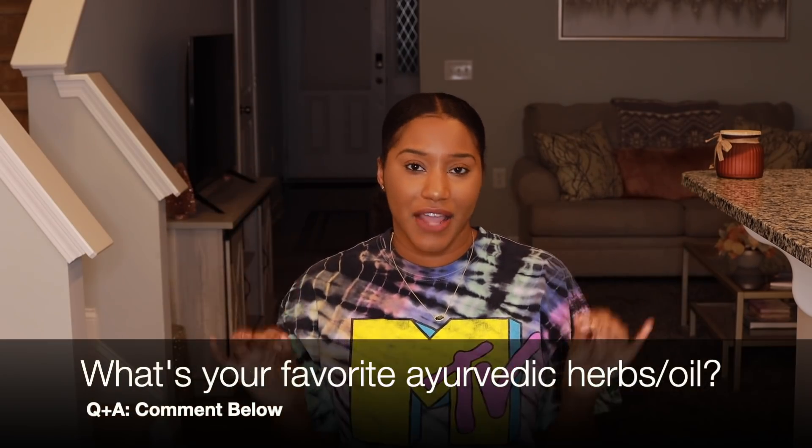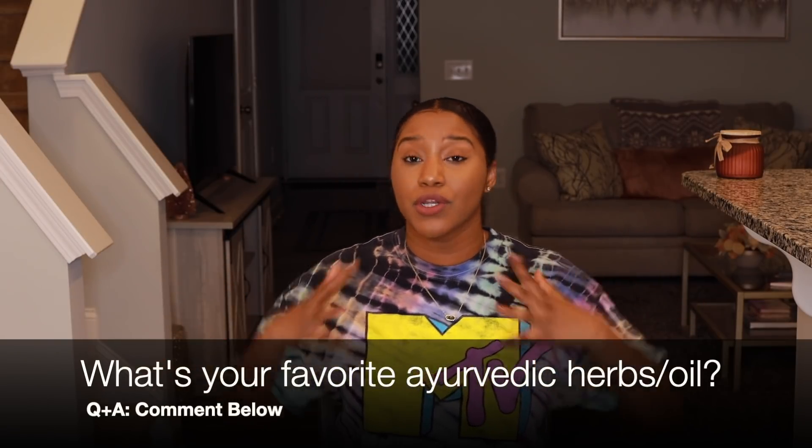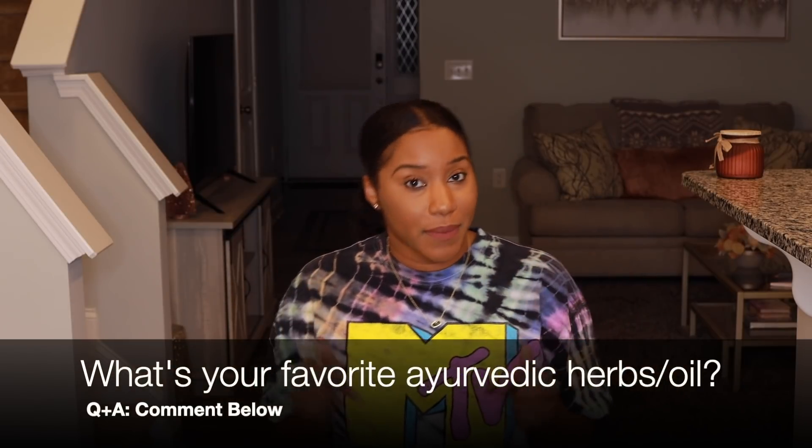I hope you enjoyed this quick video and learned something new. I have a question for you: when it comes to Ayurvedic herbs — especially ashwagandha — what is your absolute favorite Ayurvedic herb or oil? Comment below and let me know. And if you're not into Ayurvedic herbs yet, let me know which one you've heard about that you're interested in learning more about, because I want to do a video specifically on Ayurvedic herbs and the science behind them. If you like this video, be sure to like and subscribe.